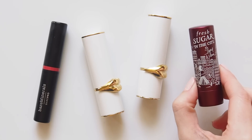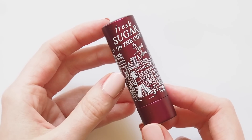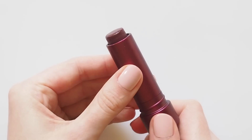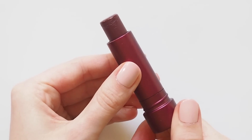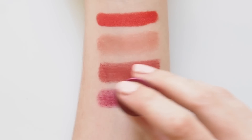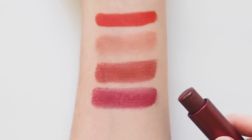You've seen me mention these Fresh Sugar tinted lip treatments before — I'm a bit of a collector of these, and Sugar in the City is the new limited edition shade in collaboration with YouTuber Ingrid Nielsen. The texture of these is nice and smooth with a yummy sugary taste, and this blackberry shade is a bit more pigmented than some of the others. A real deep berry.